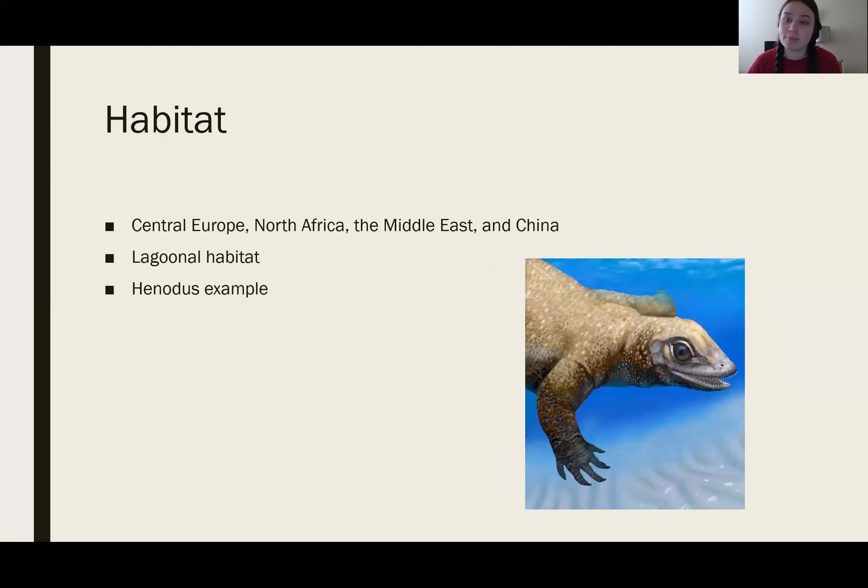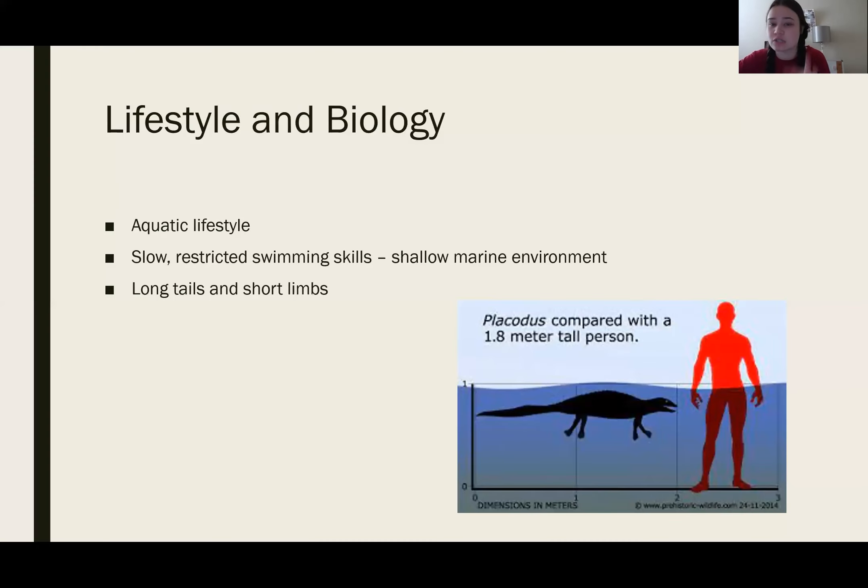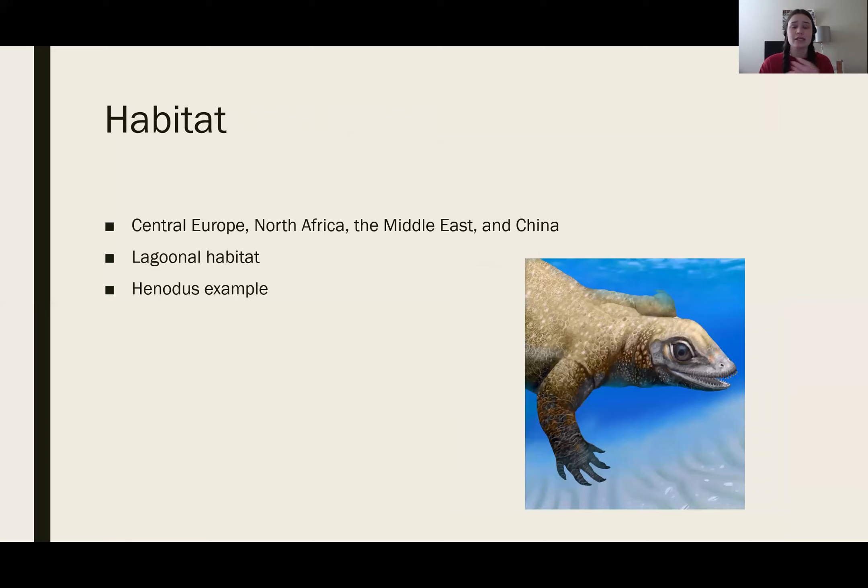Their habitat was in shallow seas, mainly central Europe, North Africa, the Middle East, and China. These lagoonal habitats, as shown in this picture, show the shallow waters that made up their environment. As time went on, some evolved to be able to move around on land, but the vast majority of them ended up staying in this lagoonal habitat in these shallow waters.